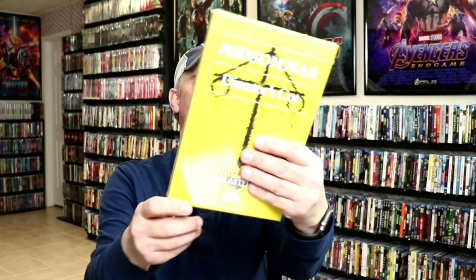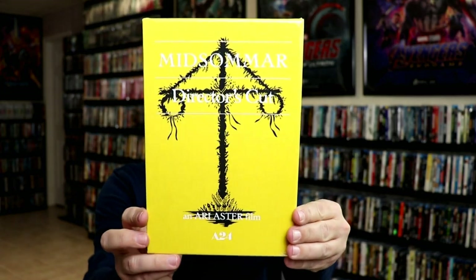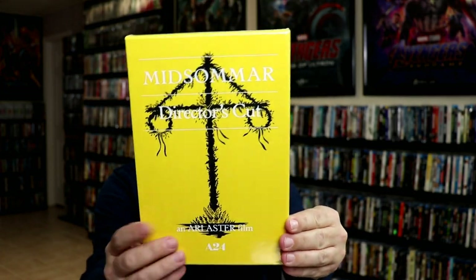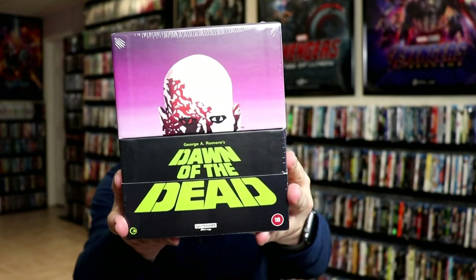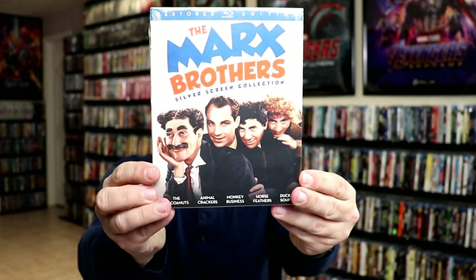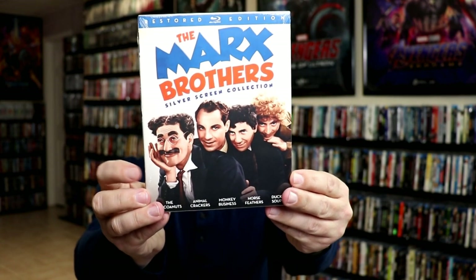Another nice release I got was Midsommar Director's Cut on 4K — I'm going to keep this one sealed but very happy to have it added to the collection. Another box set I got was the Dawn of the Dead 4K release box set, still sealed. And I got the Marx Brothers Blu-ray Silver Screen Collection, added from Amazon.